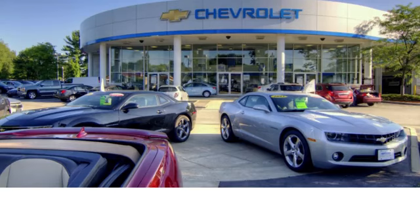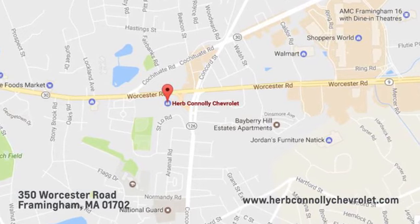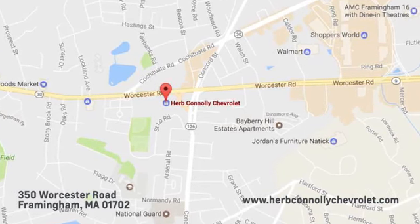See it for yourself today. Call, click, or stop in and see us today. We're conveniently located just off Route 9 East at 350 Worcester Road.